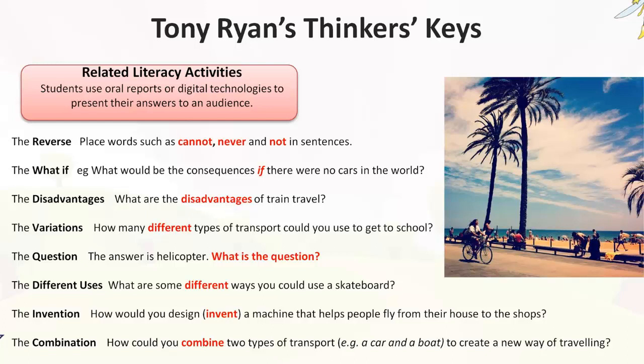Another key is the 'What If' — for example, what could be the consequences if there were no cars in the world? Another key is looking at disadvantages — what are the disadvantages of train travel? The Variations key: how many different types of transport could you use to get to school? The Question key: you give the answer — for example, 'helicopter' — and ask what is the question. The Different Uses key: what are some different ways you could use a skateboard? The Invention key: how would you design a machine that helps people fly from their house to the shops? And the Combination key: how could you combine two types of transport — for example, a car and a boat — to create a new way of travelling?